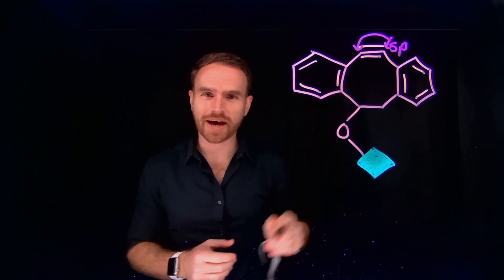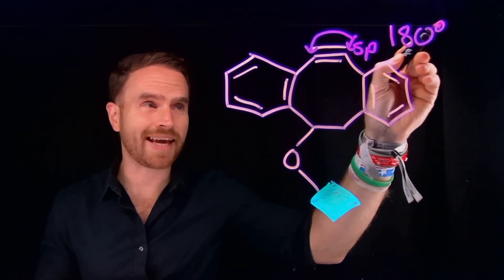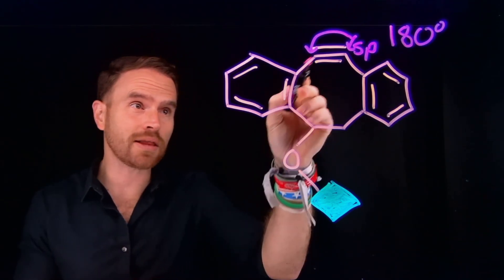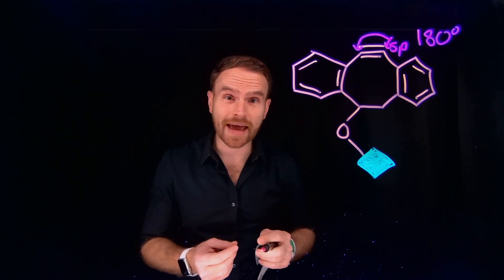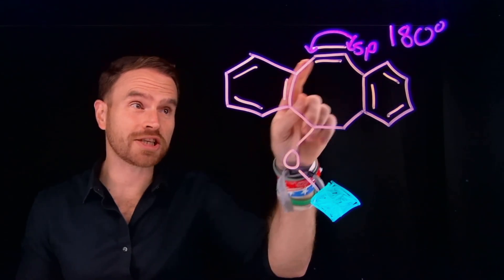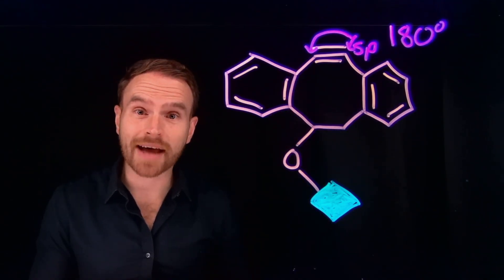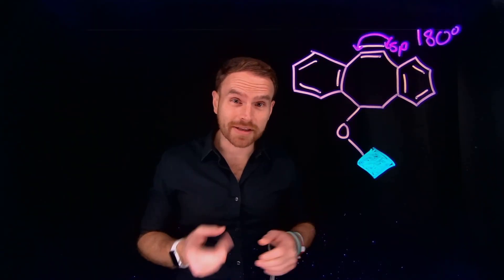Alkynes, or carbon-to-carbon triple bonds, are what are known as SP hybridized — at each of these carbon positions, they are SP hybridized. SP hybridized carbons like to take on a bond angle of 180 degrees. However, being locked into a cyclic system prevents those carbons from achieving that 180-degree bond angle, making it a very strained and thus very reactive system. That simple innovation of using strain rather than a metal allows us to use CLICK chemistry inside of living systems.